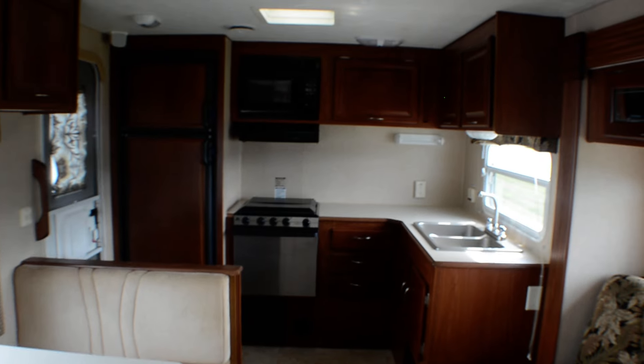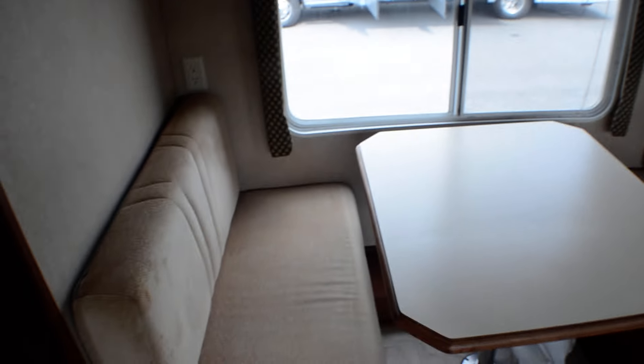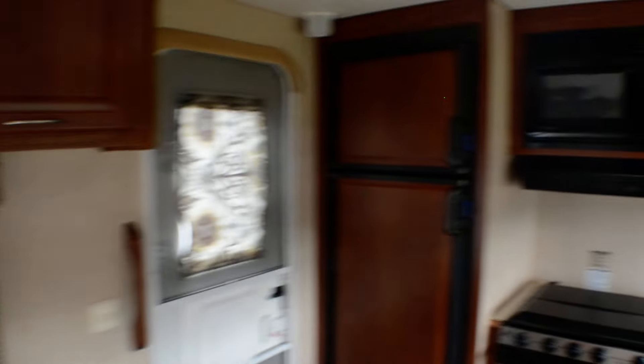So this is the Sunline Solaris 257 here at Beckley's RVs in Thurmont, Maryland. This is Alex the eBay Guy. If you have any questions, give me a call at 240-405-7790.